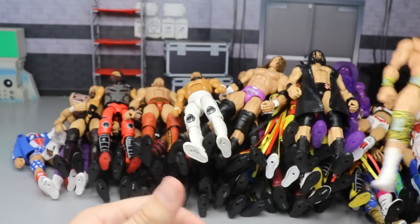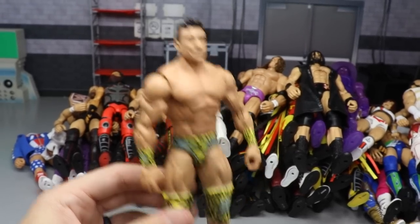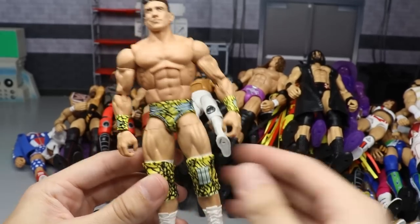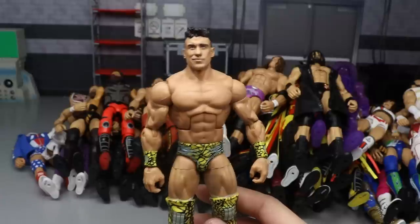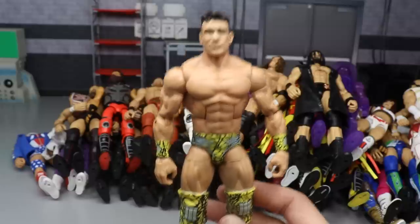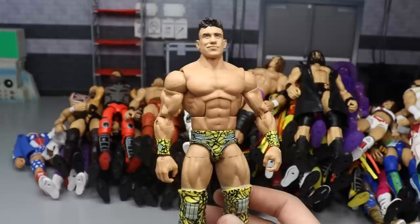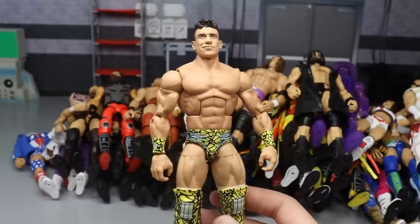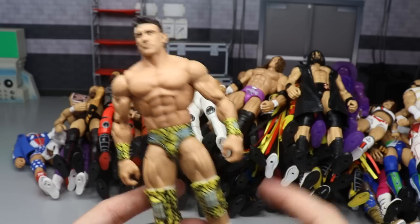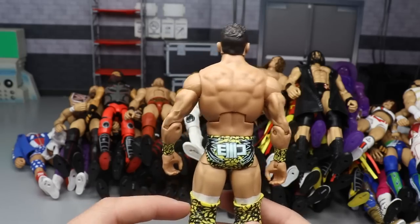We have another Elite 70 figure - EC3. I did switch out the thighs and make it white boots EC3 with white tape, and I like it a lot. It's actually really cheap on Ringside right now - I think it's like $9.99. Go use promo code MD Toys and you'll save even more money on it. EC3 was treated like trash on TV but his figure was not treated like trash.